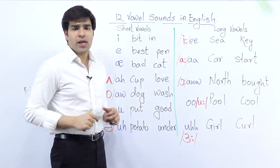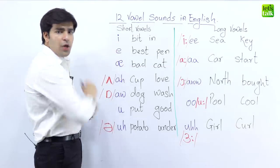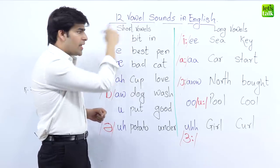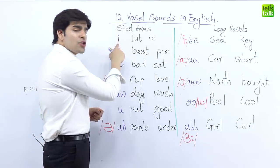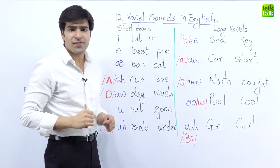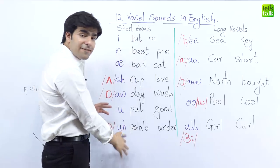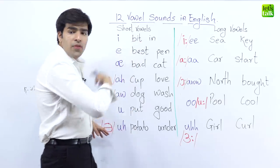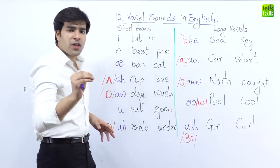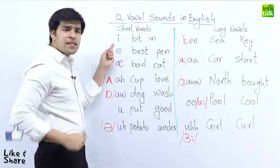The number one sound in the list today is called the E sound. We are going to be talking about short vowel sounds first. On your left hand side you have the short vowel sounds, and on the right hand side you have the long vowel sound. The first short vowel sound is E.